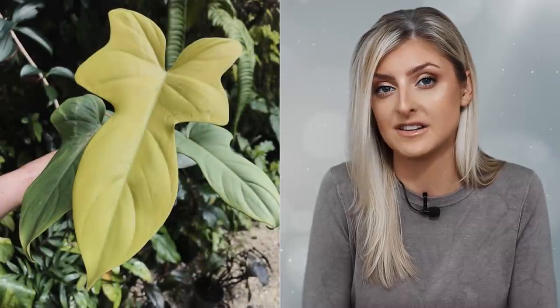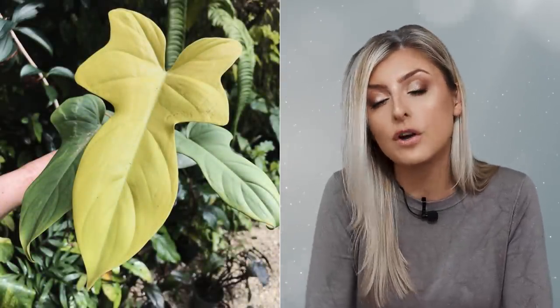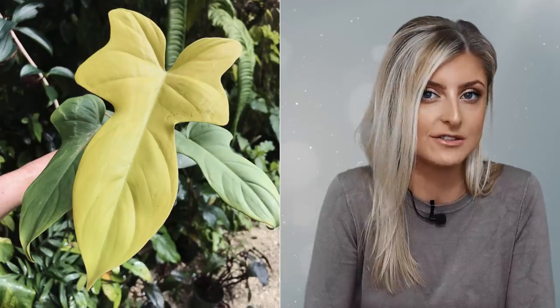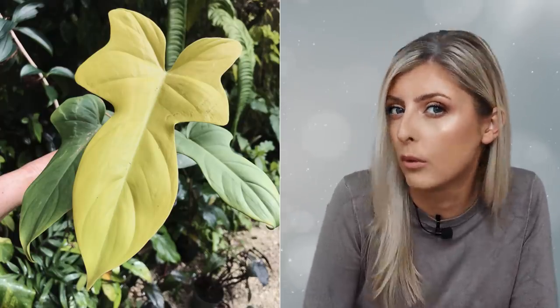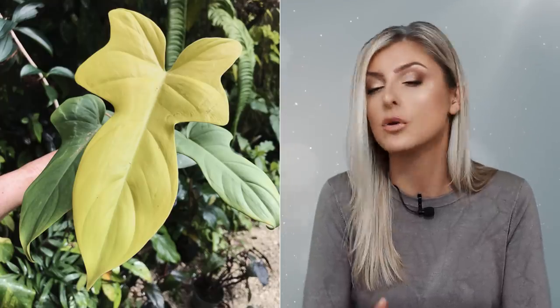A lot of suppliers refer to this as violin, and it does have a few names even different to that. If you look for Philodendron bipenifolium aurea, that should get you in the right direction. As far as I remember, these plants were quite affordable — I was selling them last year in the mid to high double digit range. I haven't done a price check, but if you want one, you can probably find one.